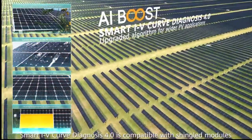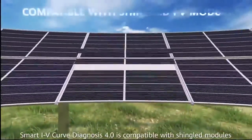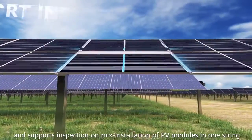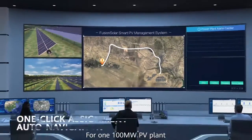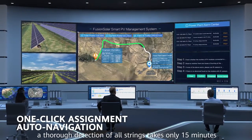Smart IV curve diagnosis 4.0 is compatible with shingled modules and supports inspection on mixed installation of PV modules in one stream. For one 100 MW PV plant, a thorough detection of all streams takes only 15 minutes.